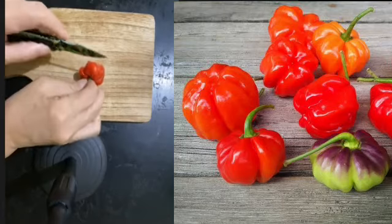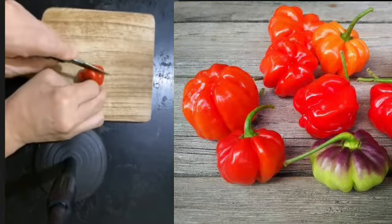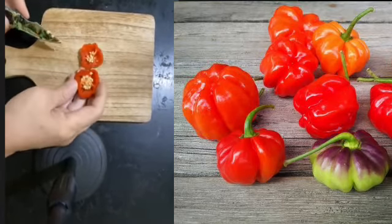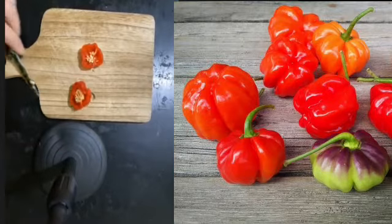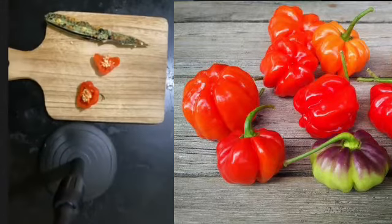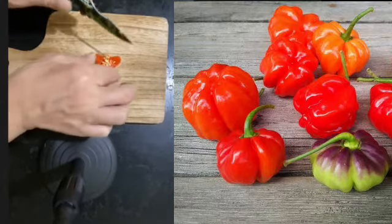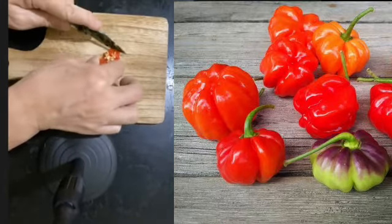Let us cut it open. Very beautiful thick flesh. This Ahi Chachucha Purple Splotch was given to me by my friend Chik, and we have been talking about this particular favorite of ours. Right now it's a chance to have a taste.